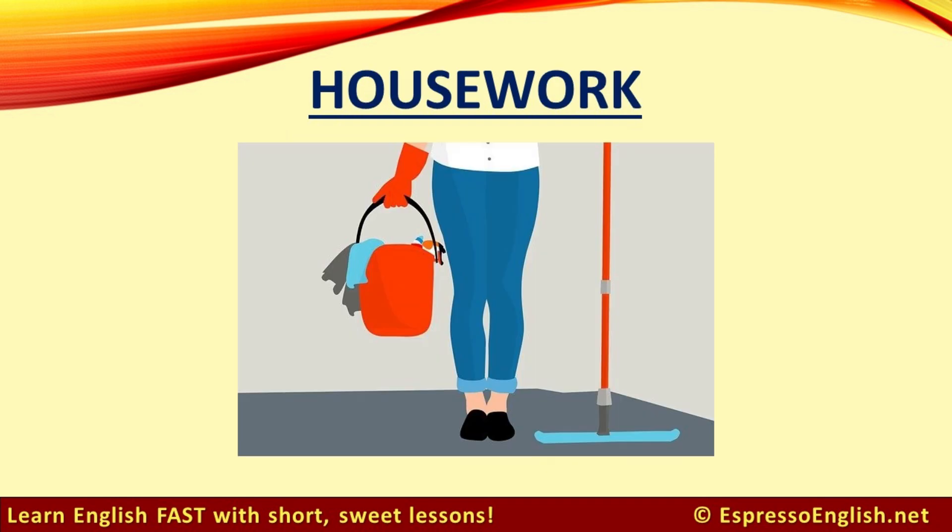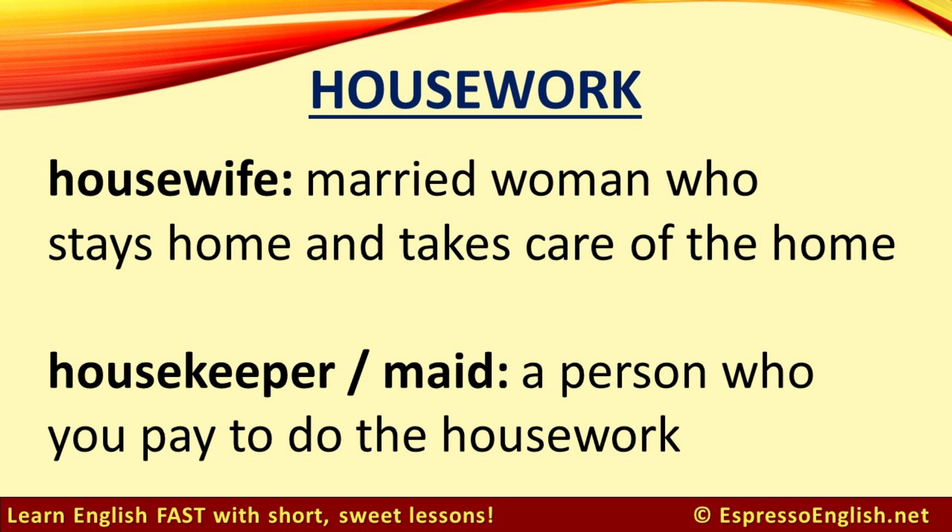Housework. Housework includes all the tasks to maintain the house: cooking, cleaning, washing clothes, etc. Don't get housework confused with homework, which is academic work that you do at home. A married woman who doesn't have a job outside the house and stays home to take care of the house and children is called a housewife. And a person who you pay to do your housework is called a housekeeper or maid.